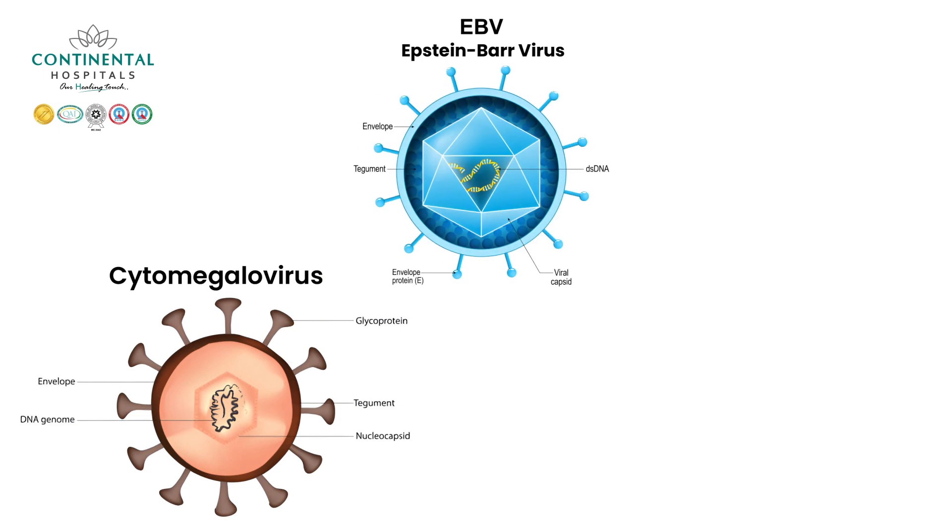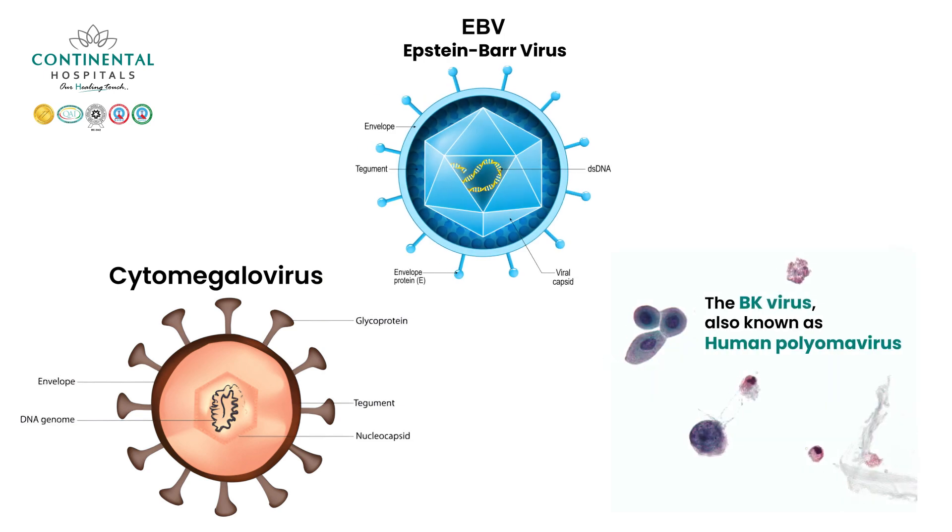The second complication during phase four is infection, which requires close monitoring. Viral infections are particularly common at this time — such as CMV, EBV, and BK virus infections — along with bacterial and fungal infections, depending on the patient's general health, immune system, and cancer status.